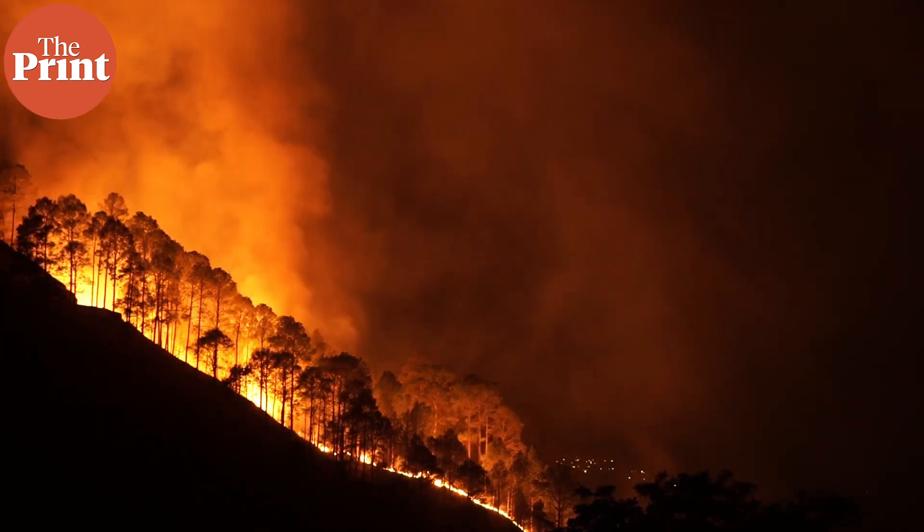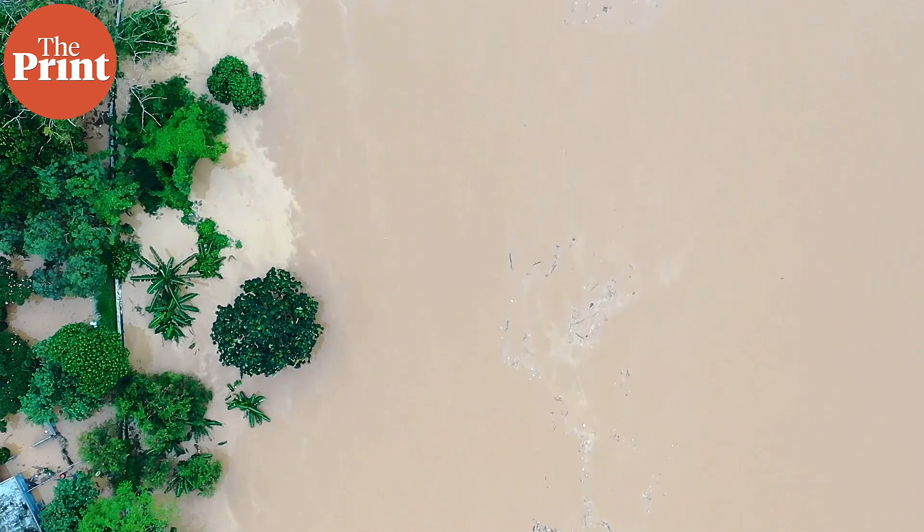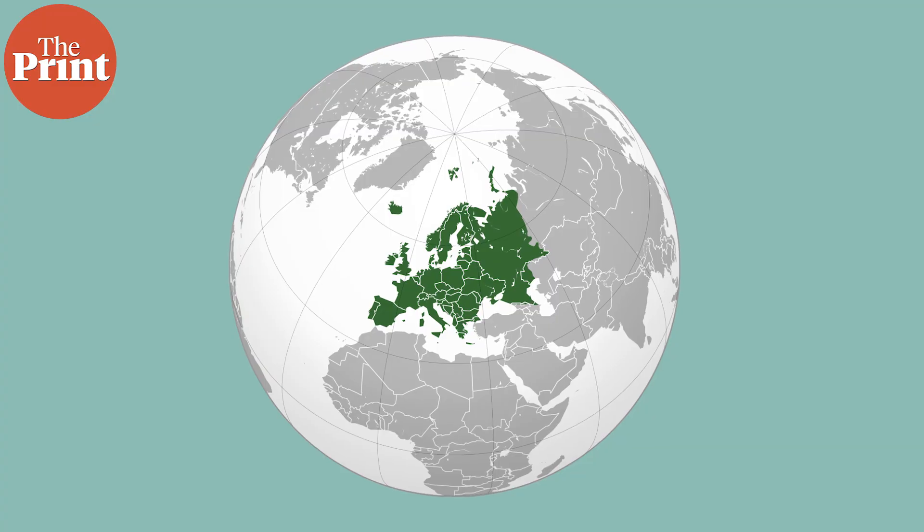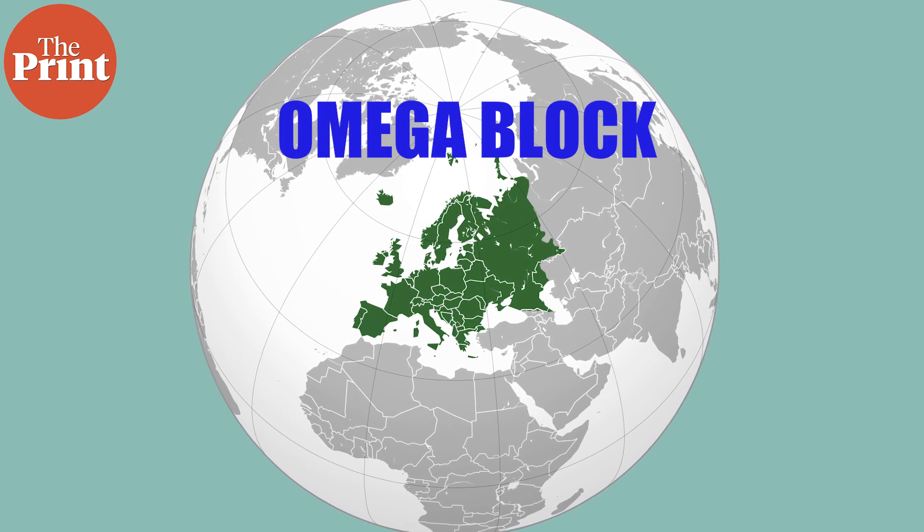Whether it's fire or air or water or ice, the earth is currently witnessing some of the most extreme weather events ever seen by humans, with multiple countries burning with wildfire throughout July and August, and now being inundated by terrifying floods even as cyclones are intensifying in the ocean — multiple cyclones. We're going to be talking about a very specific atmospheric phenomenon currently hovering over Europe that is leading to this kind of extreme weather, called the omega block.